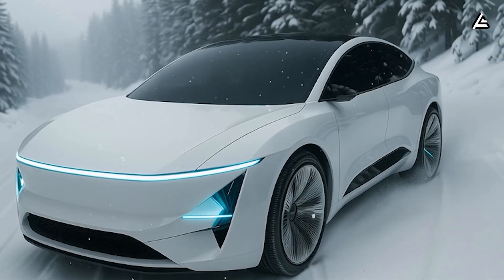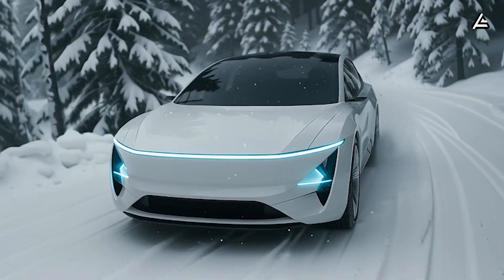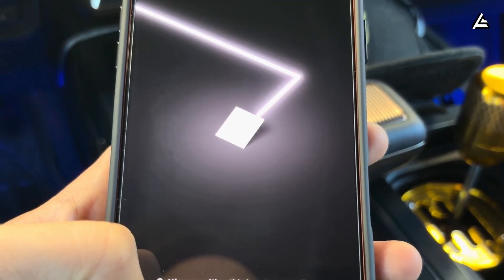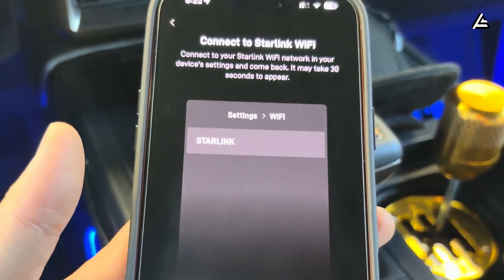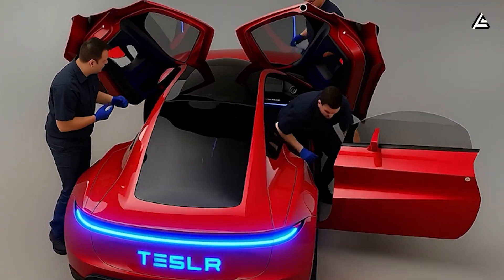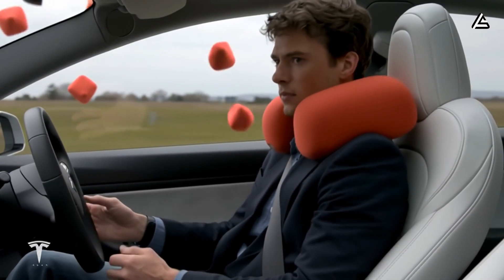In automotive electronics, cables and connectors are the components that degrade fastest due to vibration and humidity. Tesla minimizes these failure points by avoiding external housings, exposed wiring, and unnecessary connectors that interact with the environment. The result is a Tesla Model 2 Starlink system that remains stable over time — fitting the idea of: you use it and almost forget it exists.